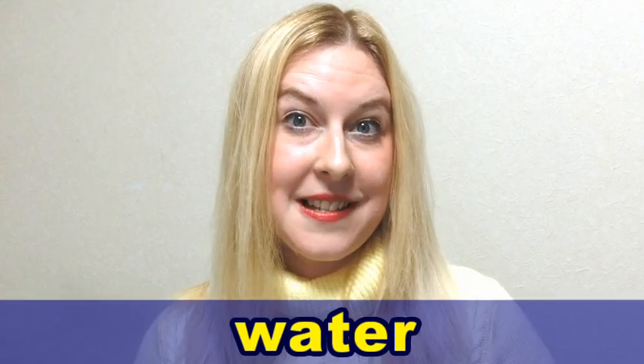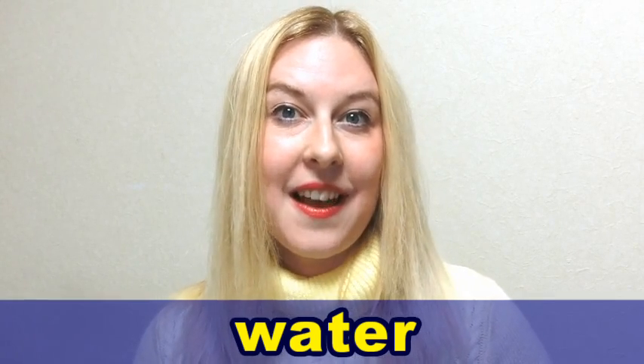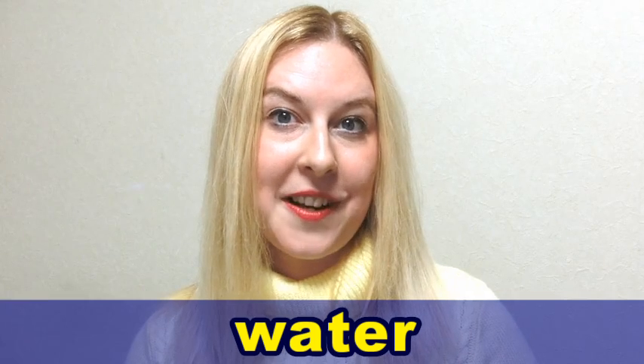Hi everyone and welcome back to another lesson at 4B's English video. I'm Gabriella and today we are comparing the pronunciation of this word in British and American English. Let's take a look at the British pronunciation first.